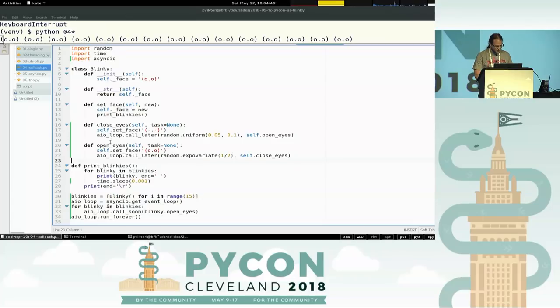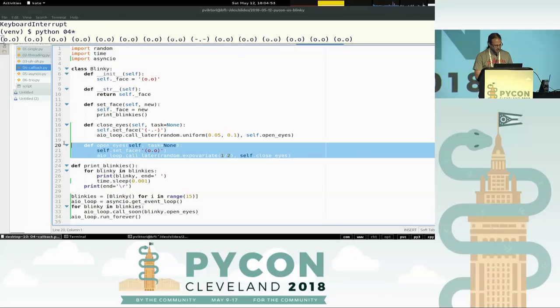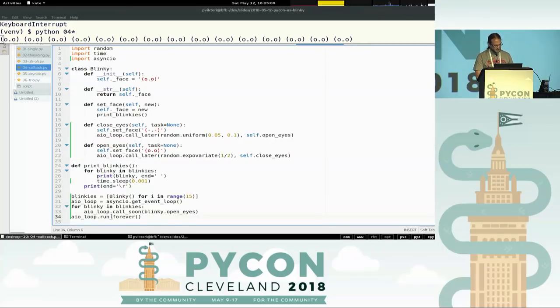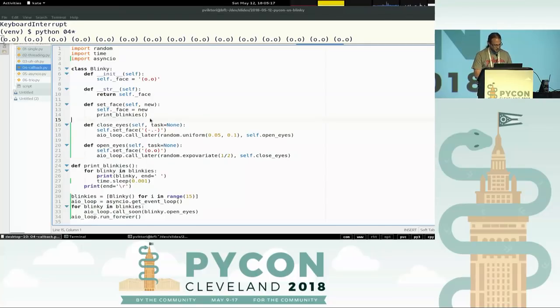The main thing here is this all happens at one point — nothing is really happening at the same time. One function runs, then another function runs, then another, and there's an event loop that ties it all together. The problem is these functions are really implementing a loop, but it doesn't look like that — it's some kind of weird trampoline, one function calling the other. If I wanted to do some more complex logic than just a loop, it would all just fall apart.